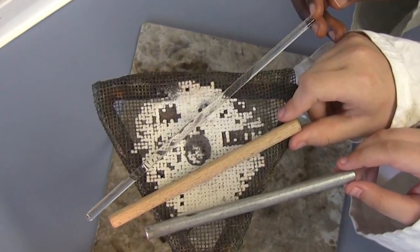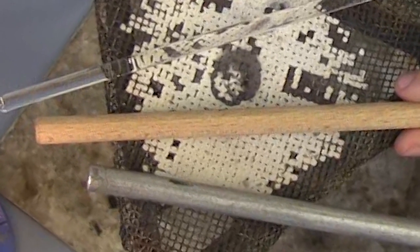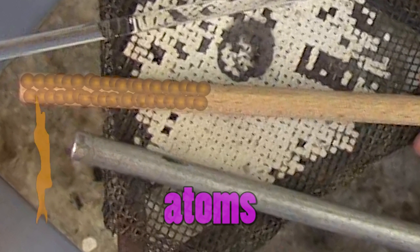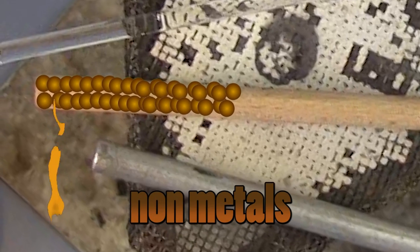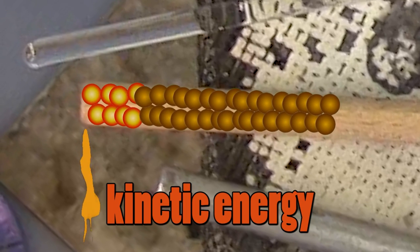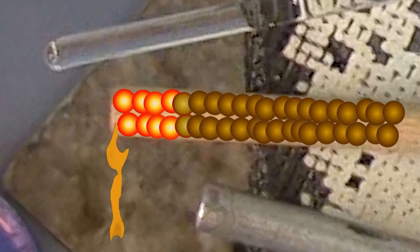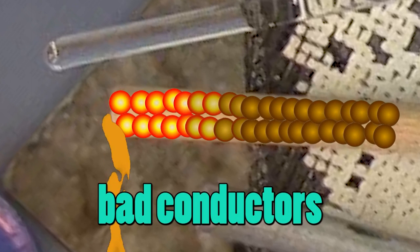Non-metals are bad conductors of heat. We call bad conductors of heat insulators. So, why are metals such better conductors than non-metals? Well, first of all, remember that everything is made from atoms. In non-metals, as the solid is heated, the atoms begin to vibrate more. Their kinetic energy increases. These vibrations are passed on to the atoms next to them, which in turn start to vibrate more as well. This takes a long time, however.